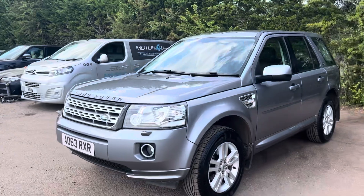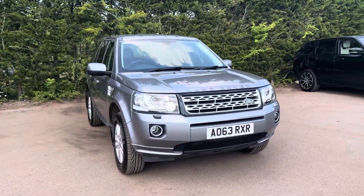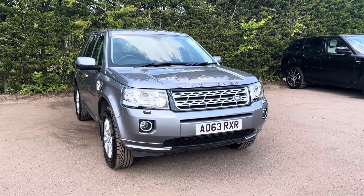If you have any questions or queries about this car, please contact us at Motorview. Alternatively, you can call us on 01580 879 666.